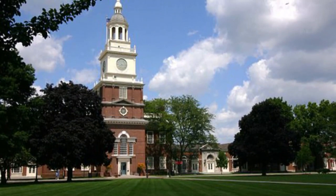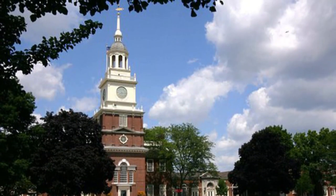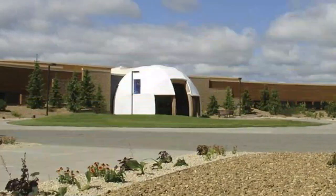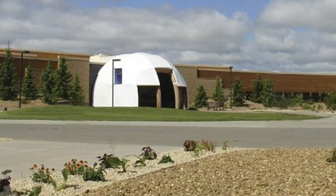Number three: Motown Museum. The building where it all began is fittingly now a monument to the magic of Motown. Famously started with an $800 loan from his family, Barry Gordy's Motown Records became one of the world's favorite labels.